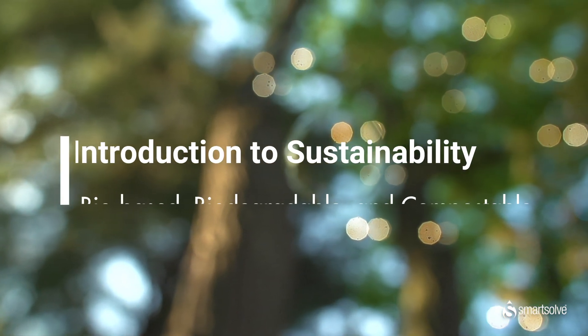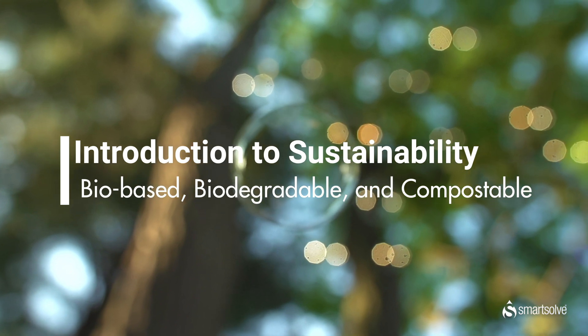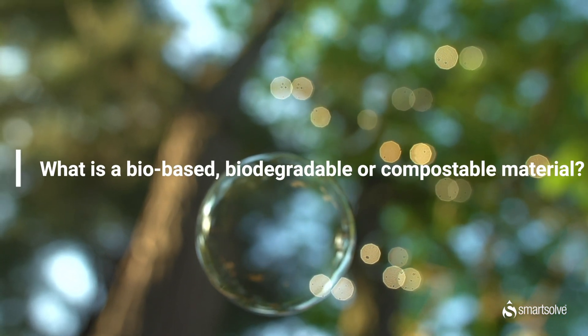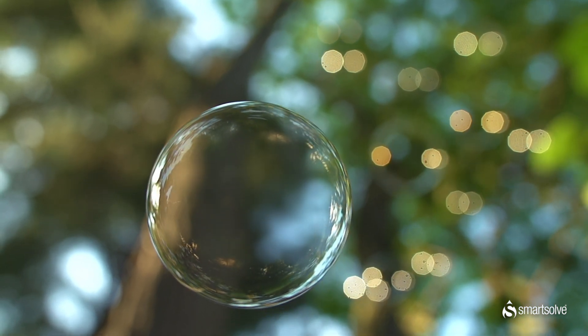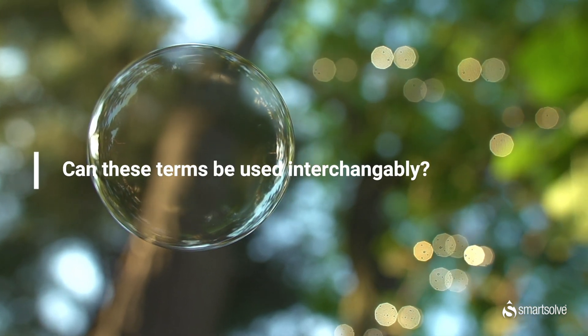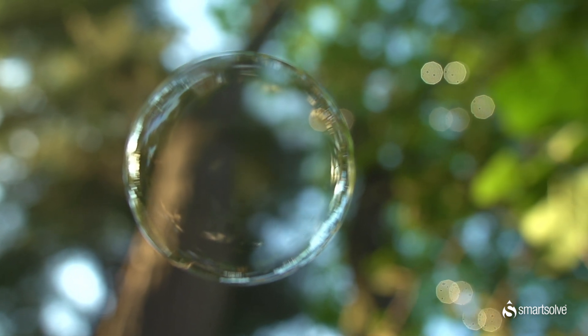With so many buzzwords being used to describe environmentally friendly packaging these days, it can be hard to differentiate the meanings between them. For example, what exactly is a biobased, biodegradable, or compostable material? Is a biodegradable material compostable? Can these terms be used interchangeably? Surely there must be some differences between them. Let's take a deeper dive to find out.